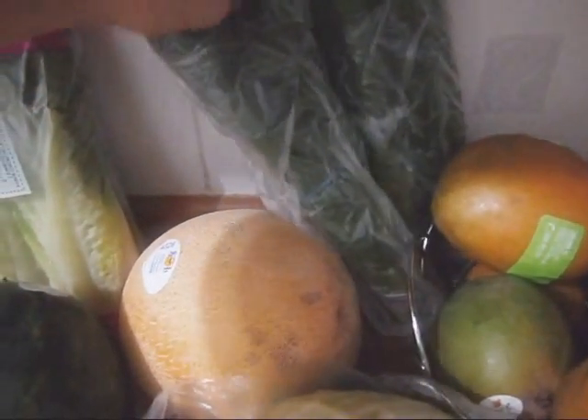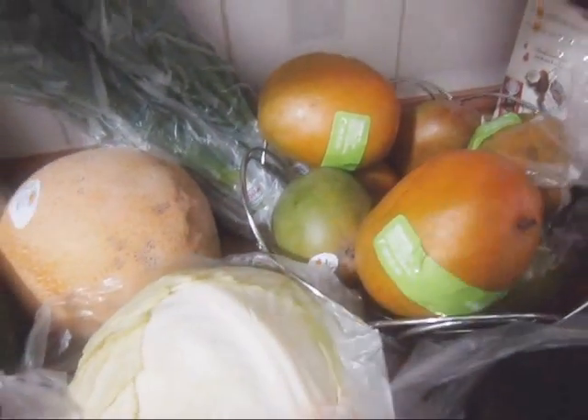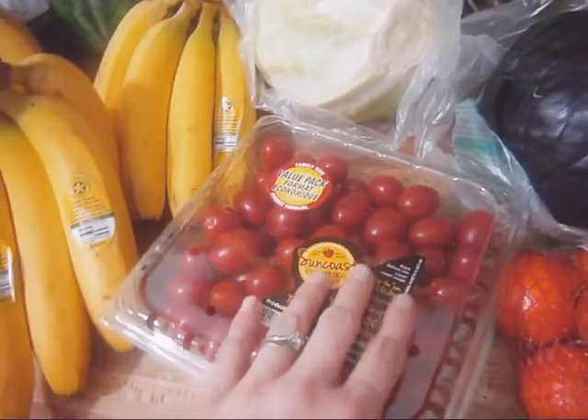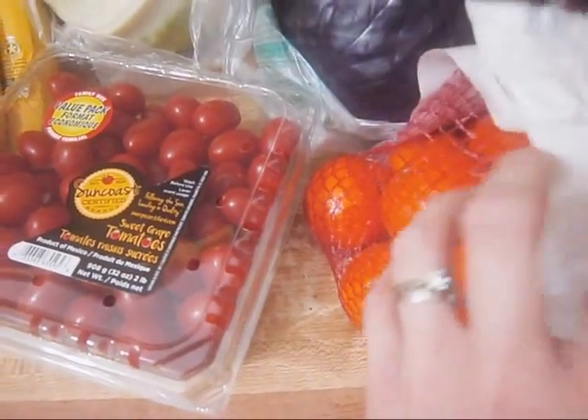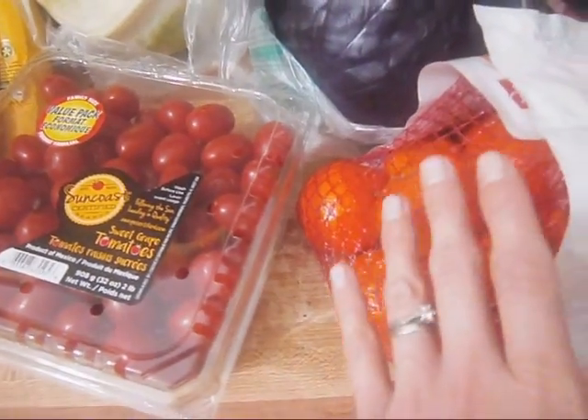I have four bunches of green onions. I have about nine mangoes. Some cherry tomatoes — I love snacking on these. We have some mandarin oranges; my oldest daughter has been begging me to get the little oranges for weeks now and I just keep forgetting.